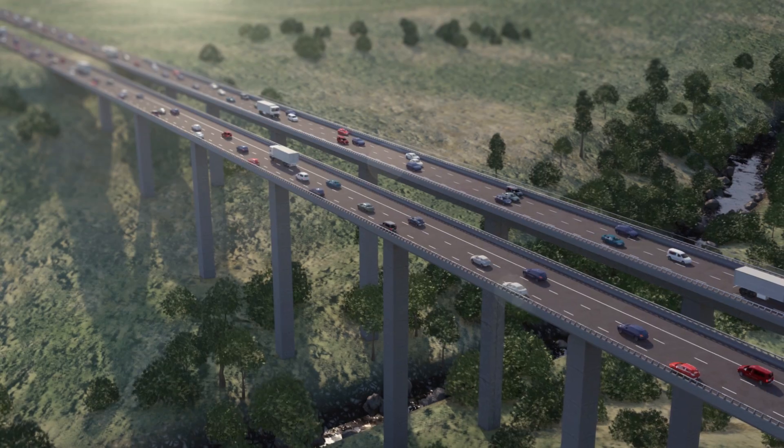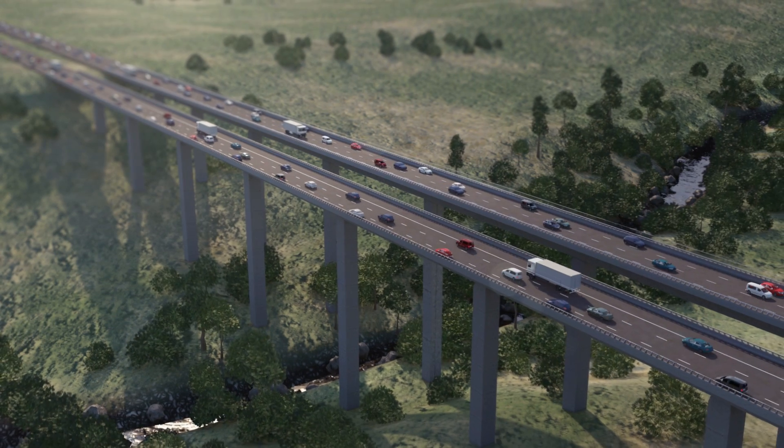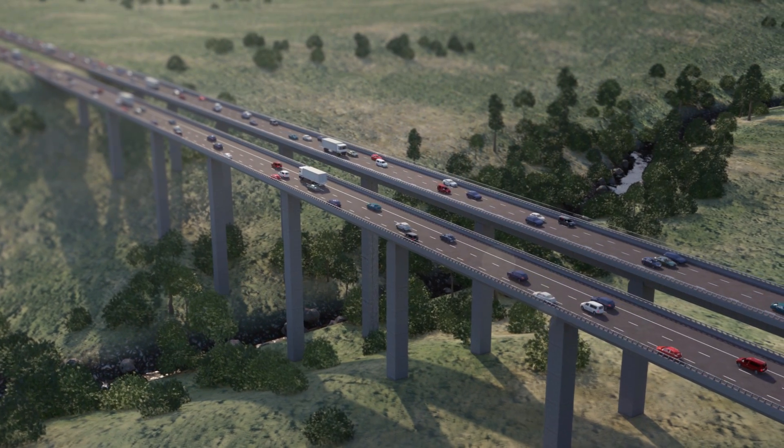As part of the M80 Ring Road upgrade from Sunshine Avenue to Calder Freeway, we're widening the EJ Whitten Bridge from three to five lanes in both directions to slash travel times and get you where you need to be safer and sooner.